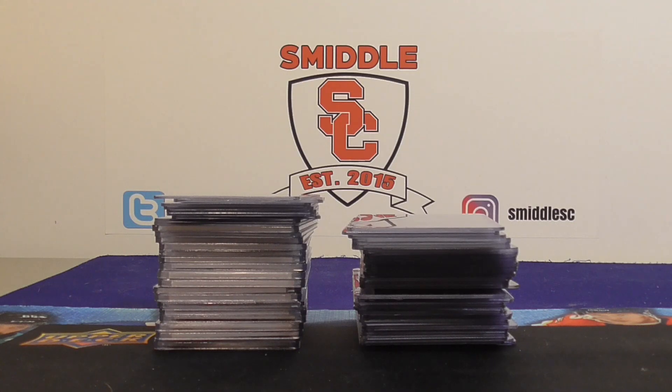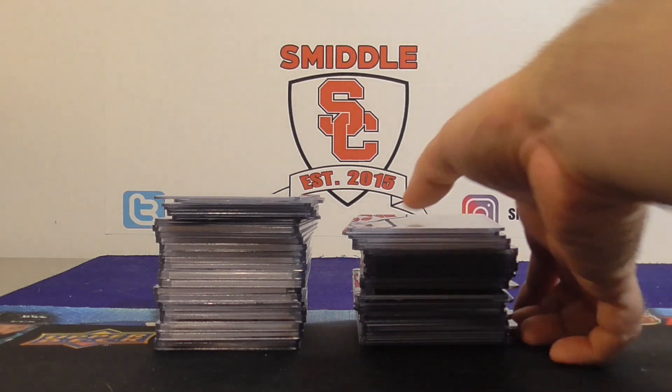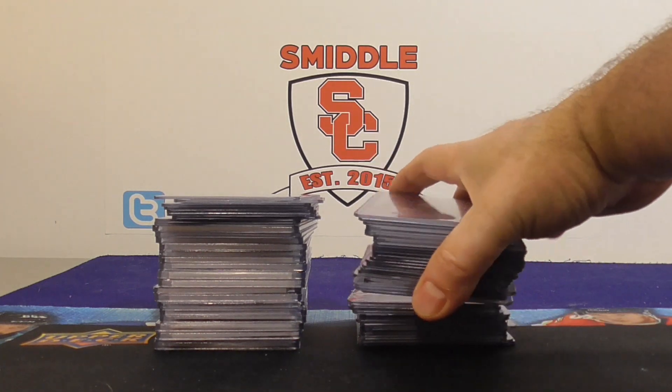Hello everybody, Smilcee back again. I'm back with a little COMC mail day today. I haven't done a mail day video in a while. I got 66 cards from COMC today and they're all basketball. I was looking for some Topps Chrome Refractors. I did find a few. I found some other refractors and some other patches and autos and inserts. So let's take a look.